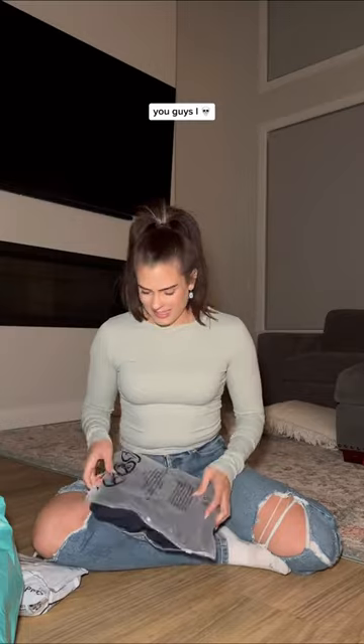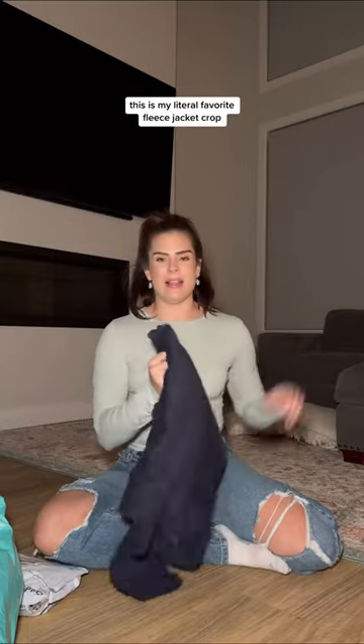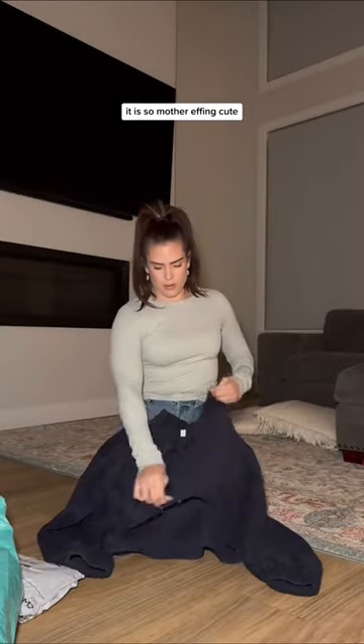You guys! This is my literal favorite fleece jacket crop. It is so mother-effing cute. These are from Kinson, which is those ribbed workout sets that I wear. This is such good quality — it's heavy. My favorite thing is it's like an oversized crop.